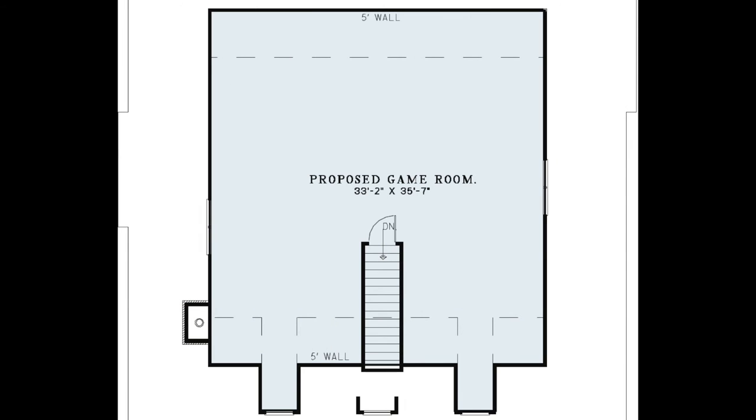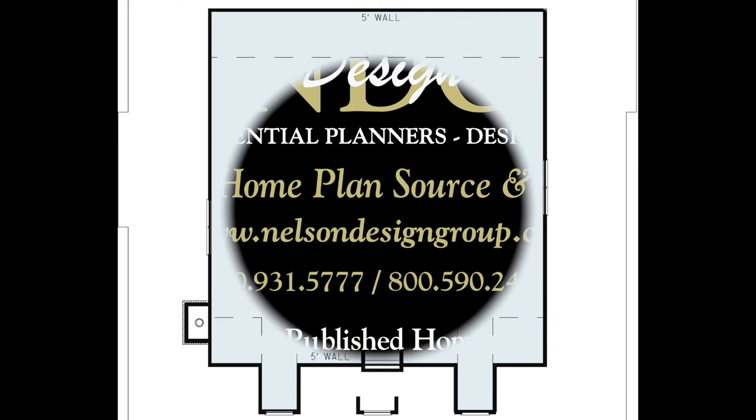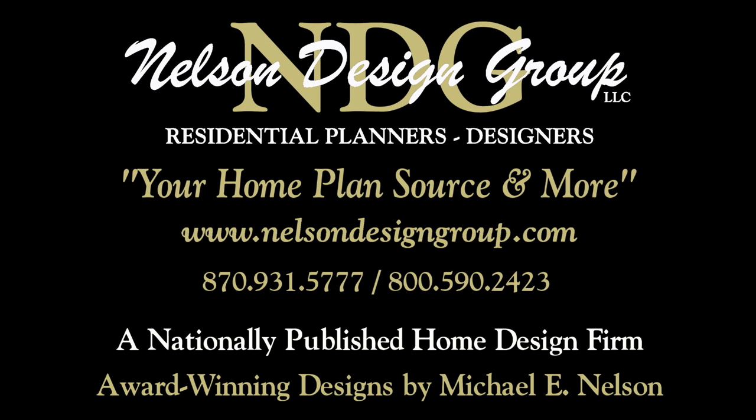Upstairs you will find a large bonus room that can be used however you desire, such as a media room or a game room. At NDG our goal is to provide our customers with a home plan that suits their needs. Call 870-931-5777 and we will help you find your perfect home plan. Visit our website at www.nelsondesigngroup.com and please visit our corporate partner links on our homepage for related products to these plans.